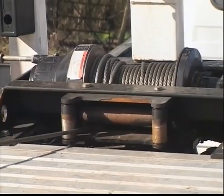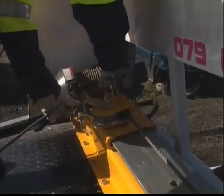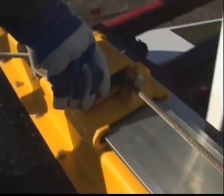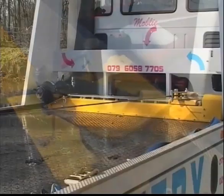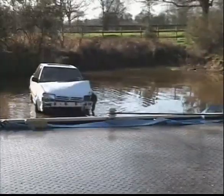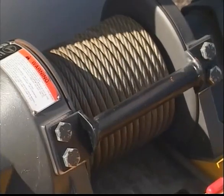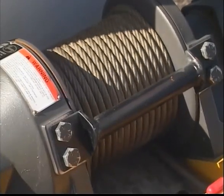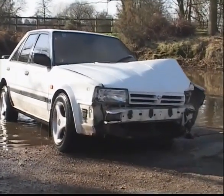Now the RealSmart system really comes into its own. The rotator slider can be repositioned to accommodate any directional change by locking into one of the several location points across its width. Whatever the recovery situation, the wire rope continues wrapping evenly throughout the operation, speeding up the recovery process and saving the operator time and money.